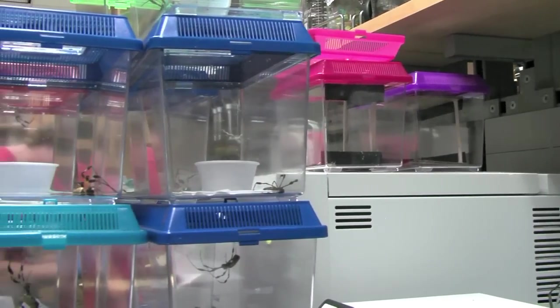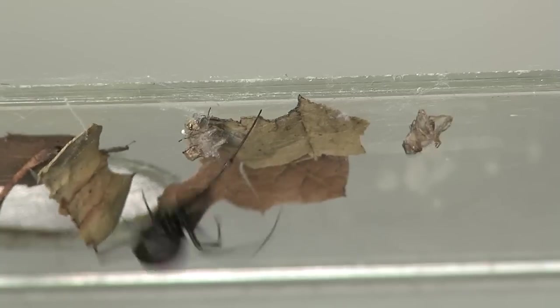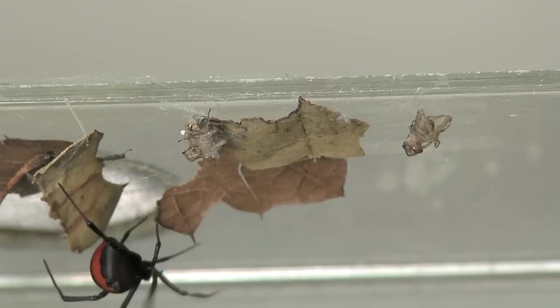That was the first thing people tried — to take spiders and grow them in high density. If you put them too close together, they're cannibalistic and they'll eat each other. They're territorial. So a big factory full of spiders just doesn't work.